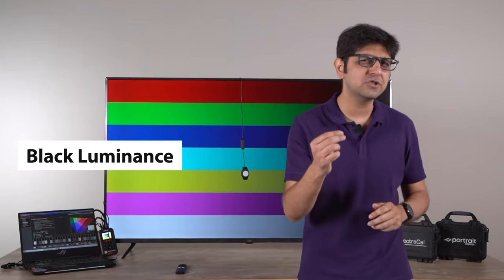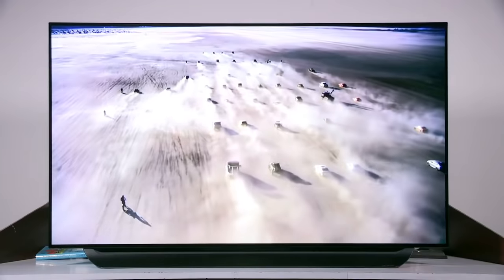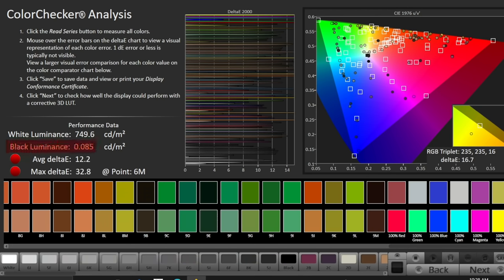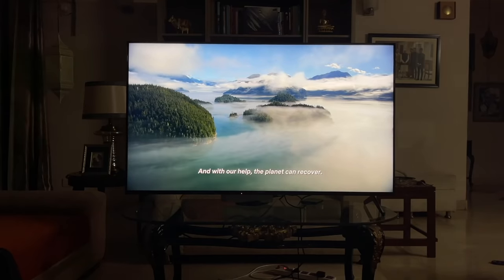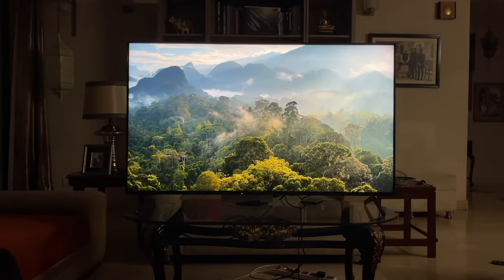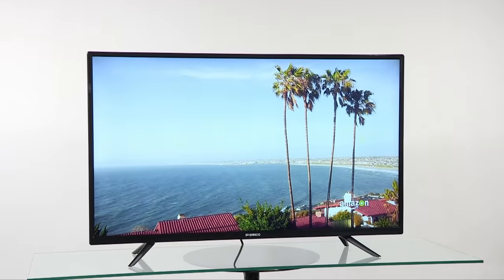Peak brightness is not the only thing — you also need to keep in mind the black luminance of the TV, which is essentially how well the TV can represent the color black. An OLED TV has self-emitting pixels, so it can represent black most accurately, and we've seen black luminance on OLED TVs go down to zero for true blacks. Full array backlit TVs with local dimming zones also represent black very well and come very close to zero black luminance, because the LEDs in a dimming zone can be shut off where black is present.